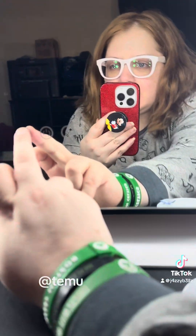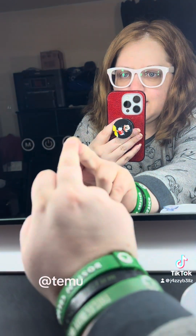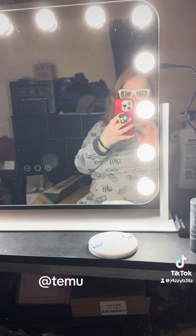There's a power button here, and you can change the color modes. You can dim it or make it brighter. Now I'm gonna be able to do my makeup and skincare without struggling like I was with my other setup.